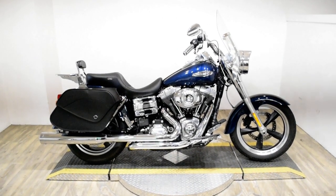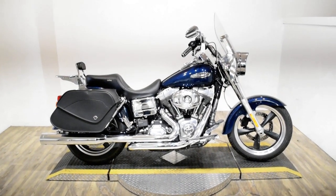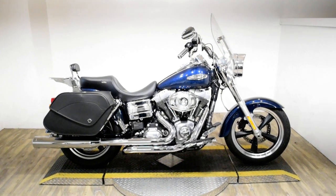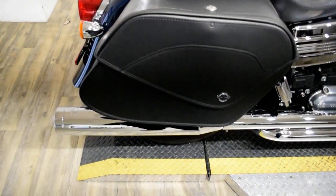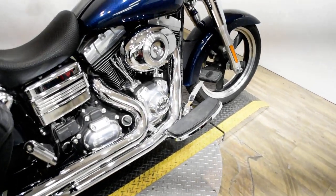Monster Power Sports is offering this 2013 Harley-Davidson Dyna Switchback. To see more photos of this bike, to get pricing information, to fill out a credit app, and to see what your trade is worth, visit MonsterPowerSport.com.